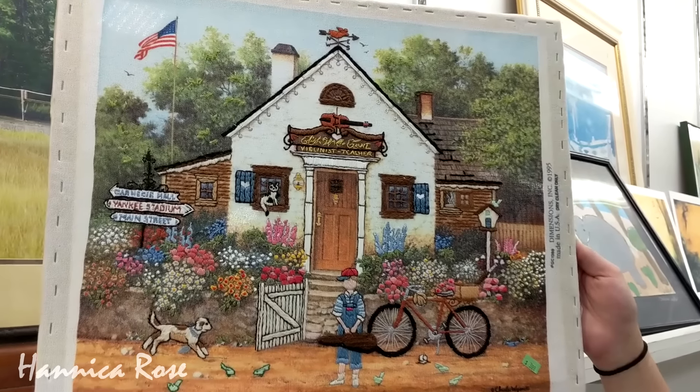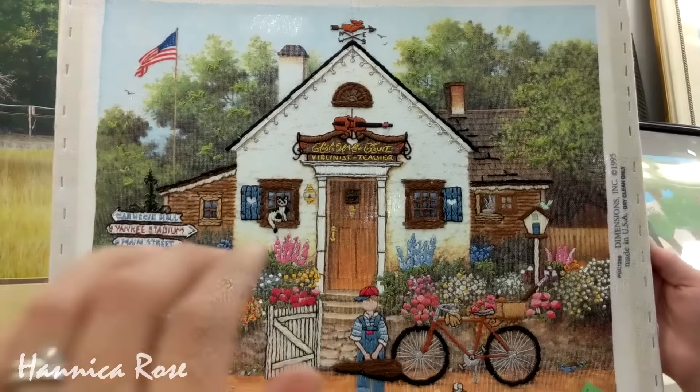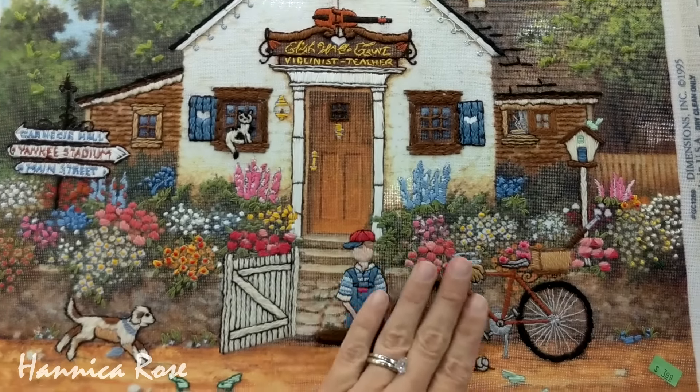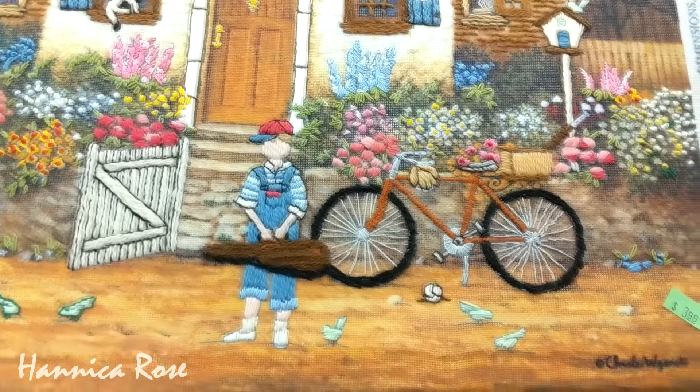I thought this piece of art was pretty interesting. Some of it was embroidered so it had some texture to it and it looks like a music school, particularly a violin school. And for only $3.99 I thought this was a pretty unique score for someone.